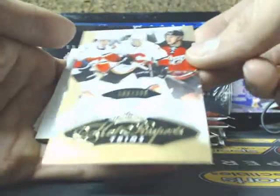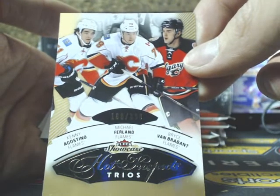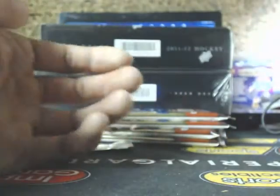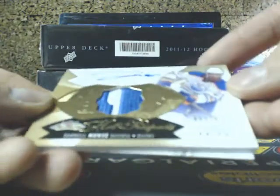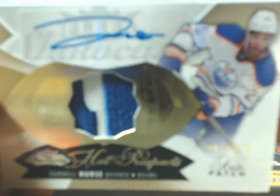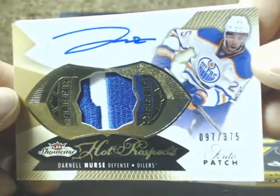And we have a Hot Prospects Trios going out to the Calgary Flames — Kenny Agustino, Michael Furlan, and Bryce Van Brabant. And a patch — going out to the Edmonton Oilers, Darnell Nurse, Hot Prospects Patch Auto. Nice patch on it, going out to Rich, 97 of 375.